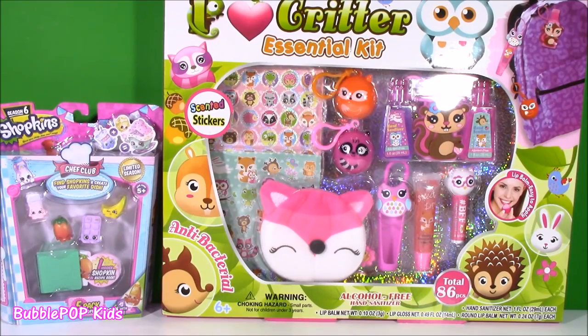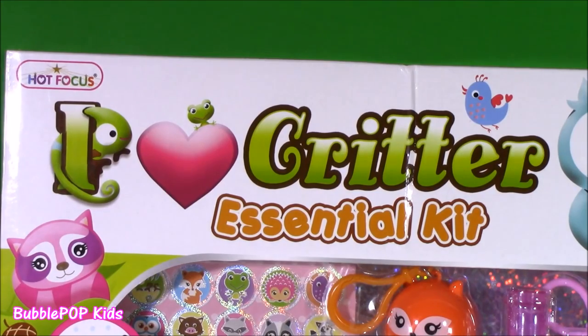Hey guys, Bubble Pop Kids here and get ready for what I think is pretty much the cutest show ever. We are kicking off this show with the I Love Critter Essential Kit. You're probably wondering what that is or what that means. Let me show you.